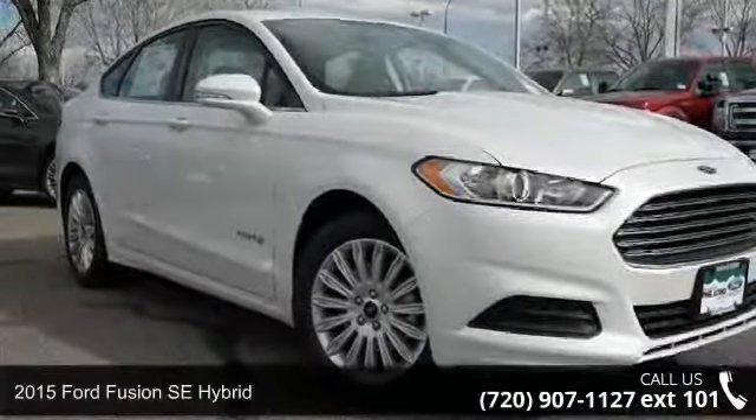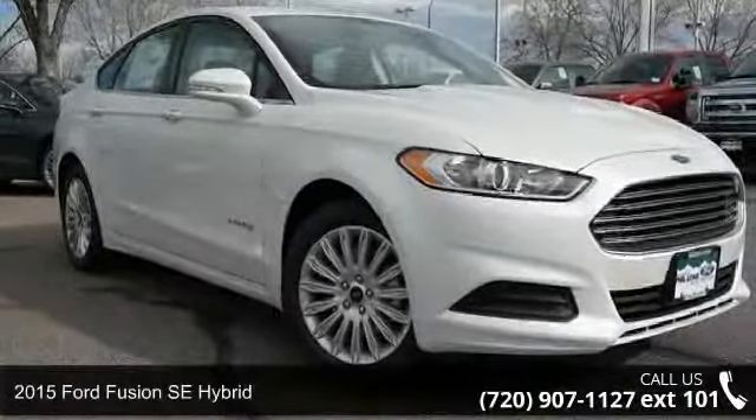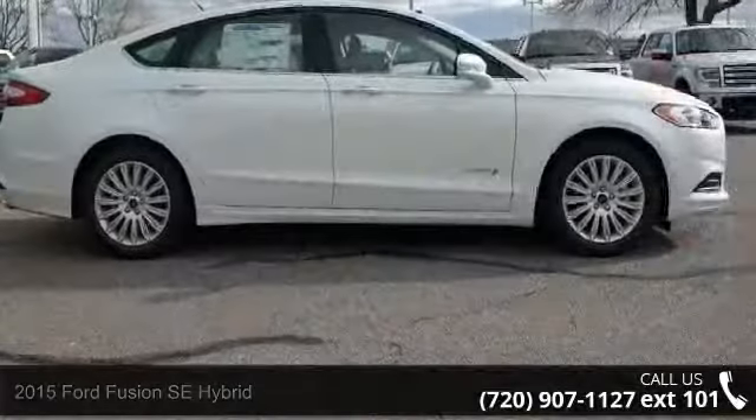Check out this 2015 Ford Fusion. If you are looking for a first-rate auto, this one could be yours today.